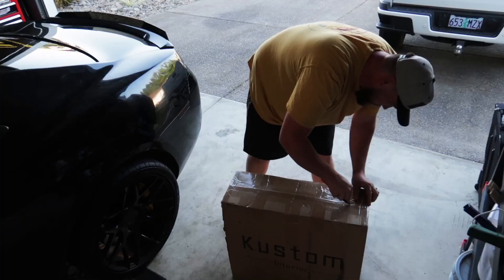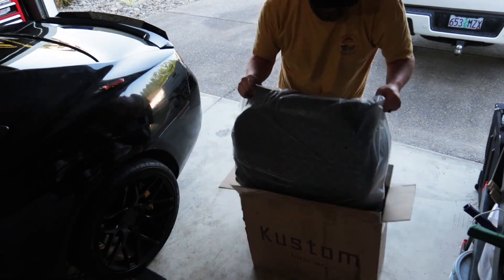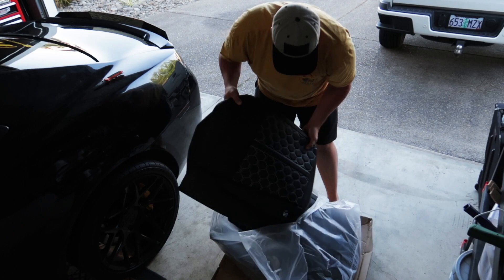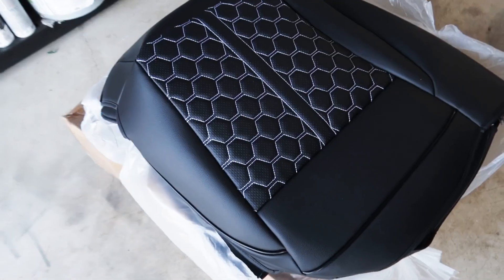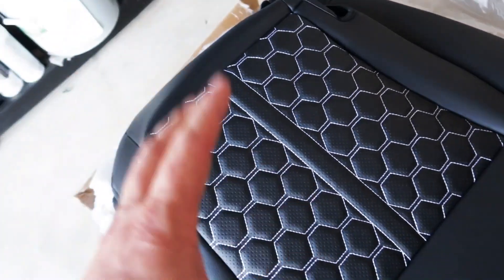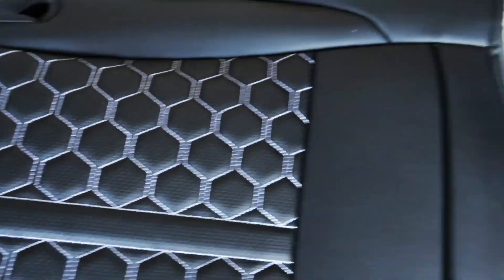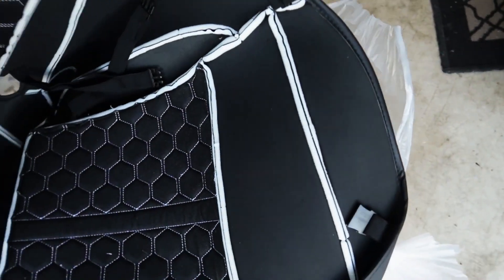We're going to go ahead and open the box so I can show you guys what seat covers I got for my car and how incredible the quality is. As you can see, I went with the hex stitching in white to match the white stitching already carried throughout the inside of the car. This is incredible — we've got a leather seat cover with perforated leather and they did a really clean pattern. I don't see any mis-stitching or anything like that. These are incredible.